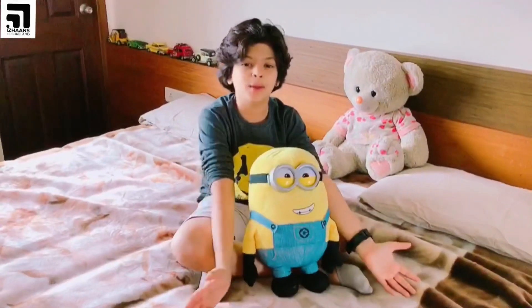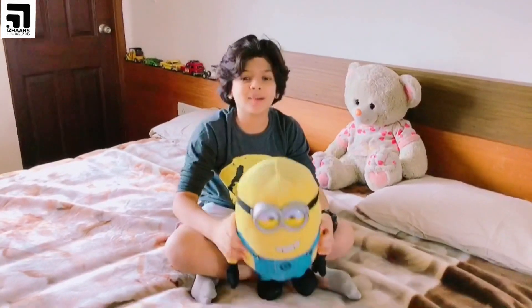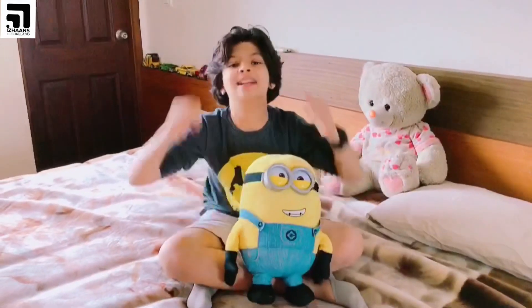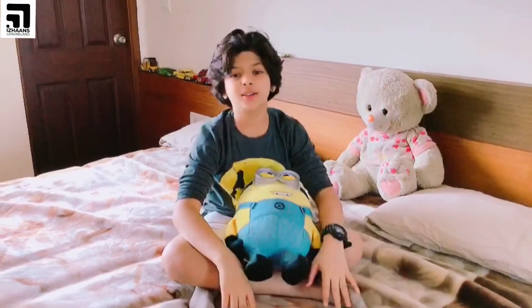That's all about my room tour! Tell us in the comments if you like my room tour, and don't forget to like, share, and subscribe. See you next time — bye!